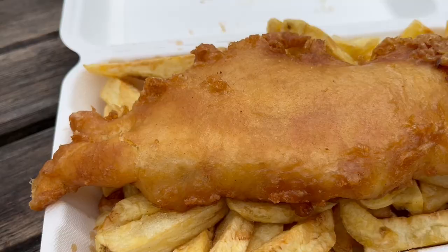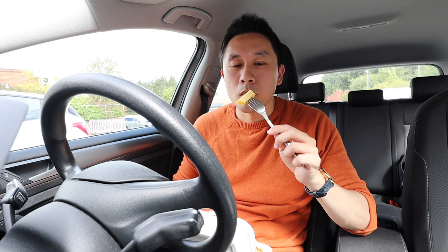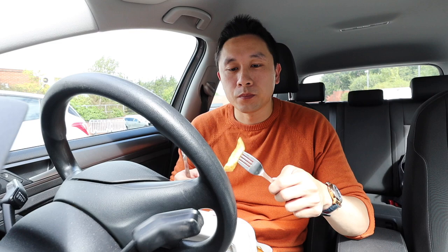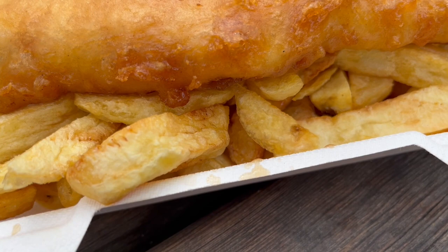This smells incredible and it looks delicious too. Let's go for a chip first. Delicious — soft and potatoey on the inside and a little bit of a crunch on the outside as well. You do get a pretty big portion of chips too, there's quite a lot here.